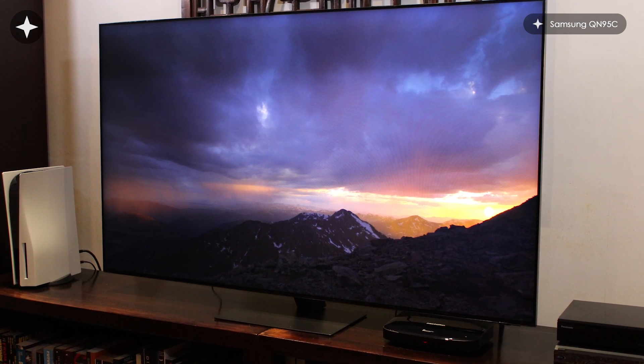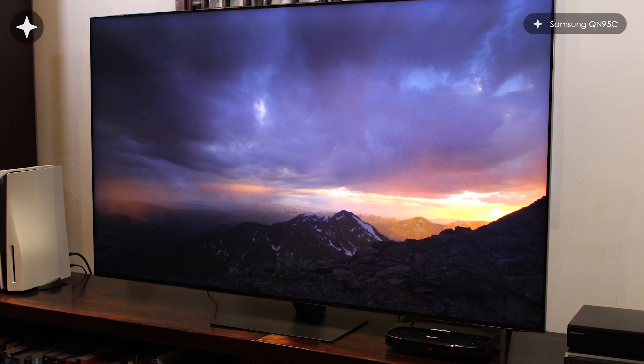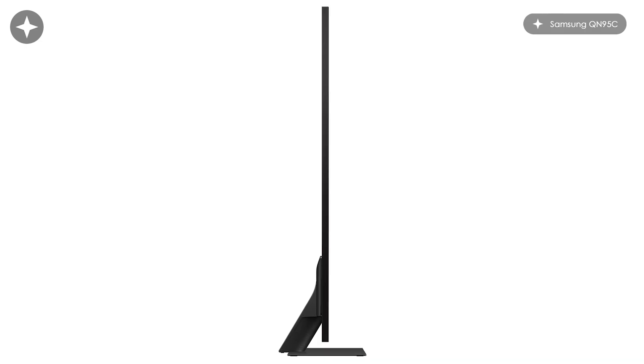Otherwise the TV is not wildly dissimilar from last year - it has a very similar design, a bezel-less screen, very attractive, very thin, and a nice solid metal stand. One of the interesting things this year is that it does not have the One Connect box, which it did have last year. The One Connect box is basically a box that the TV comes with where you connect everything - HDMI or whatever - into that box, you plug it into the wall socket, and then there's a single cable that goes from the box to the TV. That makes wall mounting an absolute dream because you only have to deal with one little cable, and it brings everything - picture, sound, power - into the TV.